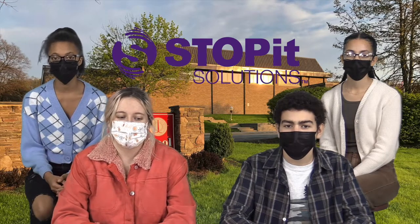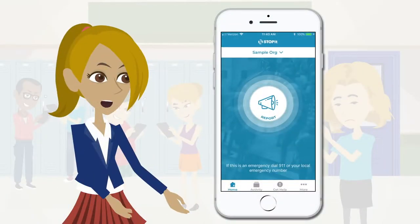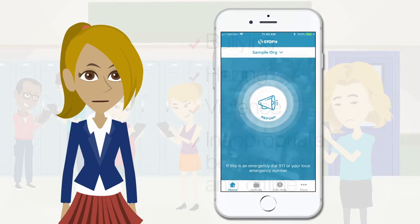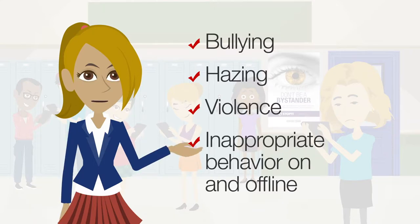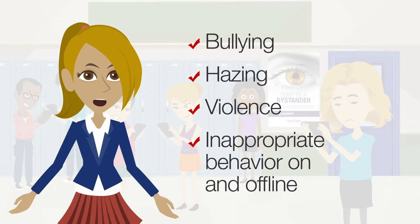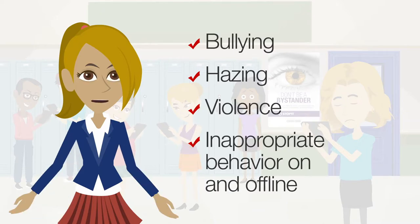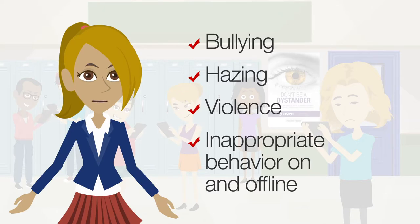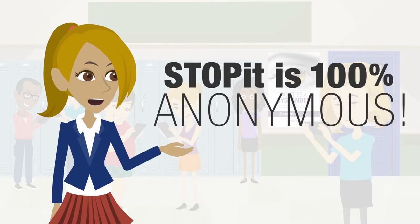But what is the Stop It app exactly and how can we use it? Take it away, Janice. Stop It is a simple, fast, and powerful app giving you the power to make a difference today. You can report anything — issues like bullying, hazing, violence, and inappropriate behavior on and offline. Virtually anything. Doing the right thing is as simple as one click on your phone, sending your report in real time to people that care and are ready to help. Make no mistake, Stop It is 100% anonymous. Period. End of story.